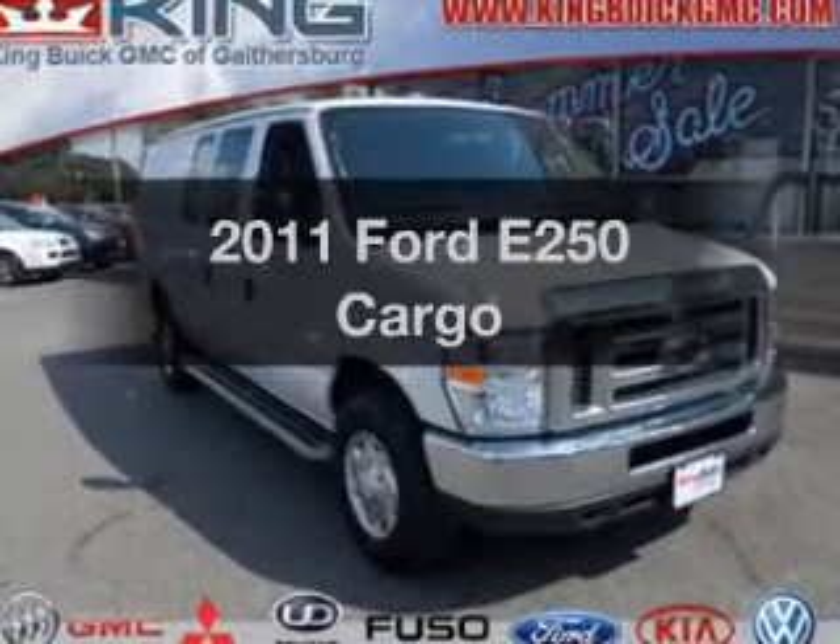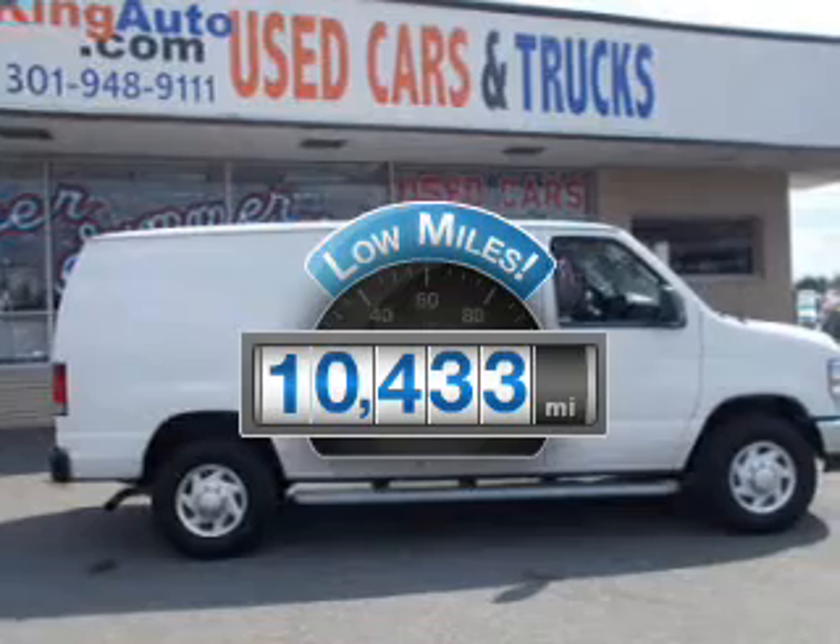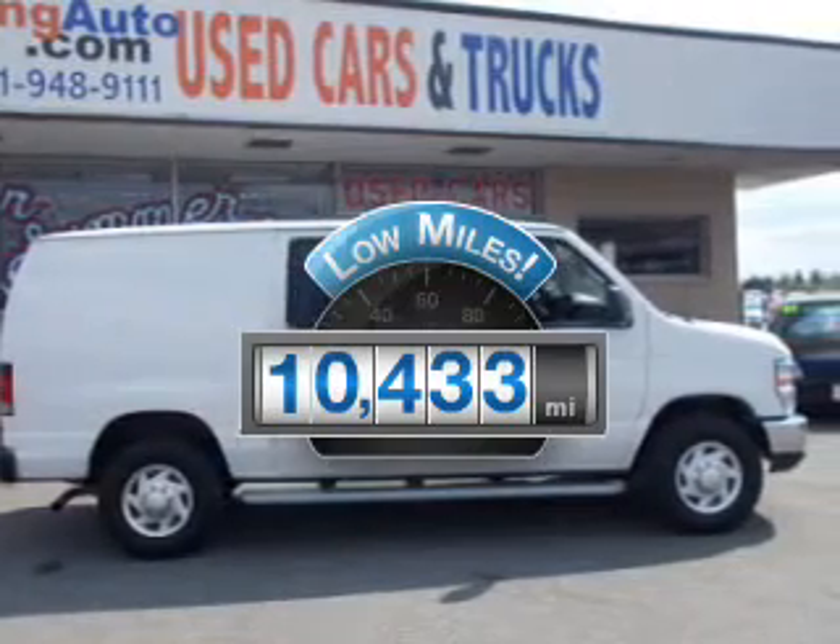If you're looking for an automobile with great attributes, look no further. A low odometer reading makes this vehicle a great value at this price.